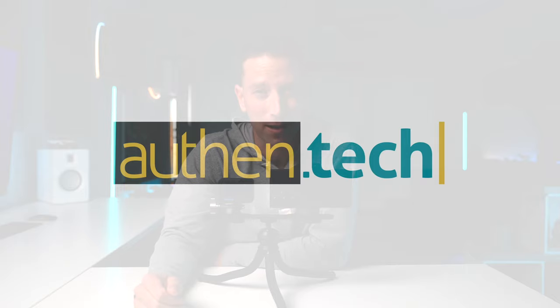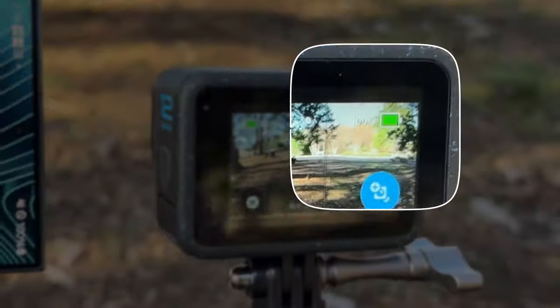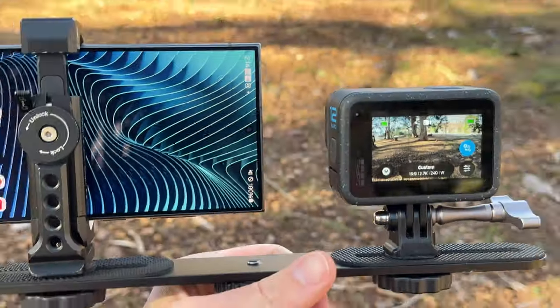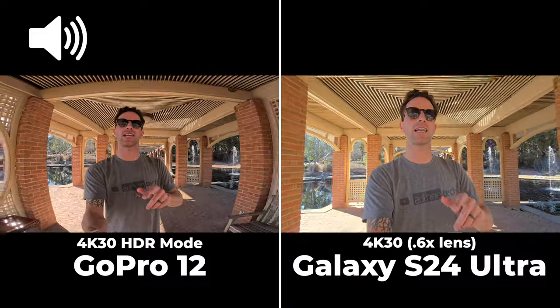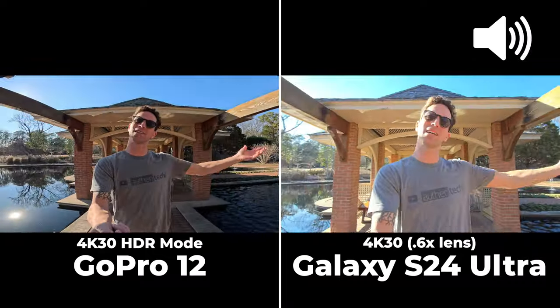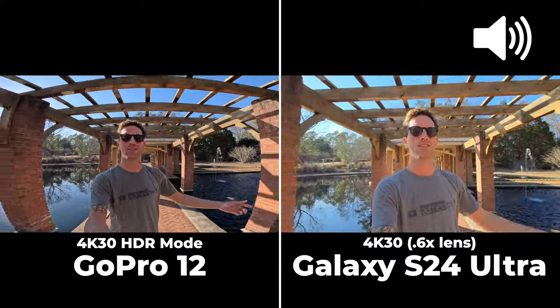I'm also running a battery comparison test — GoPro notoriously has terrible battery life. I made sure both are fully charged at 100% and we'll do a battery check-in later. This is 4K 30 on each; HDR is turned on the GoPro, and the Samsung automatically does all that processing. So right off the bat, which one looks a bit better?